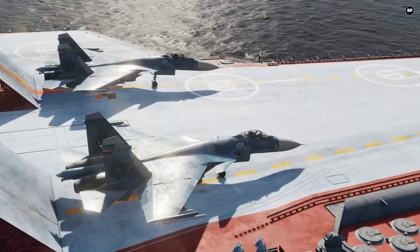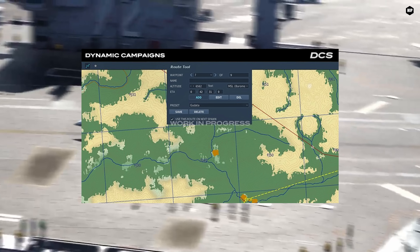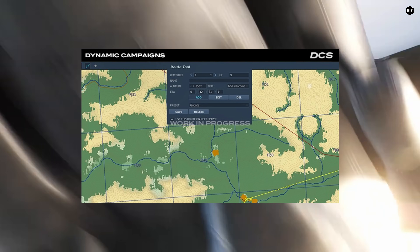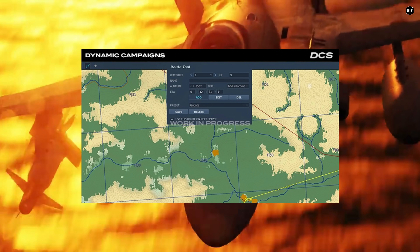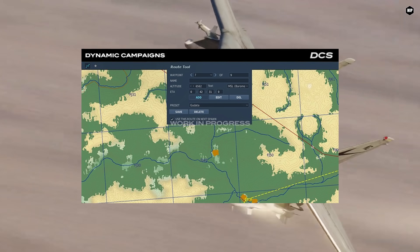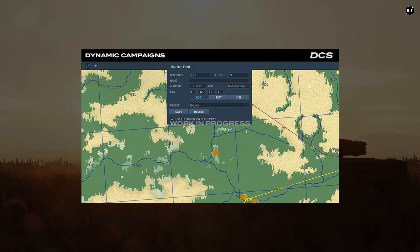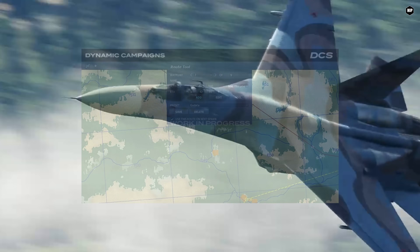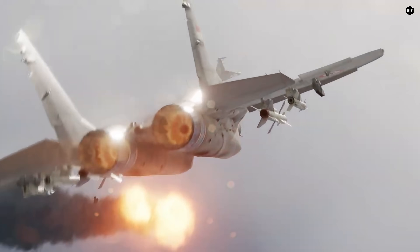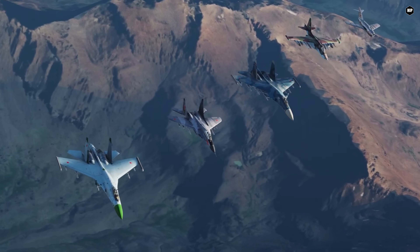In other news, ED informed us that we can expect a new F10 map route tool. This tool will allow us to edit, create, and delete waypoints and steer points prior to spawning in our aircraft in both single player and multiplayer. You will also be able to save route presets for each terrain, and once a route has been created, you can select it from the preset list prior to spawning. This is a general multiplayer route tool for all DCS aircraft, and it's especially useful for the Flaming Cliffs 2024 aircraft. Please note that this tool is not related to the upcoming Data Transfer Cartridge functionality, which they will update us on at a later date.